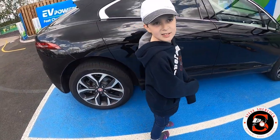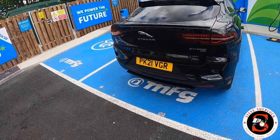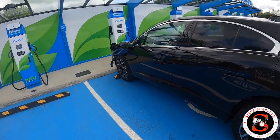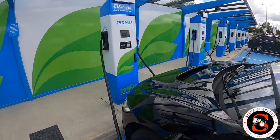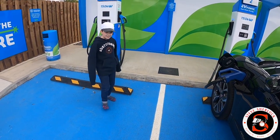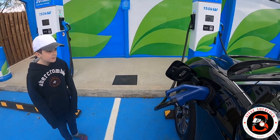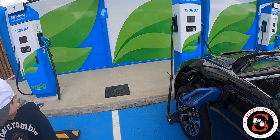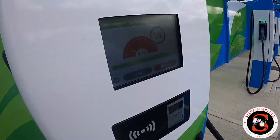So here we are - we've got the car on charge now. We've just pulled up at the BP Pulse facility and we're running on a 150 kilowatt charger. I thought I'd have to have an account and download apps, but no - this is brilliant. You literally pull in, choose which connector you want, connect it to your car, it scans your debit or credit card, you hit start and away you go.